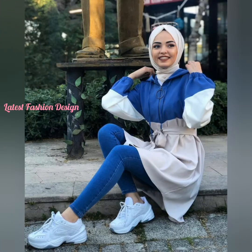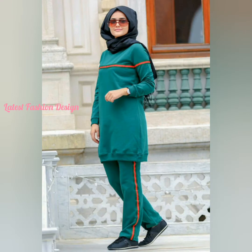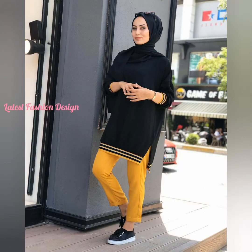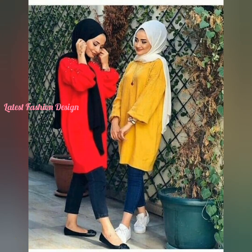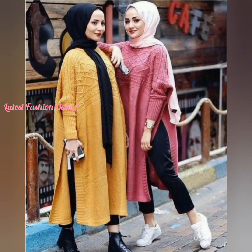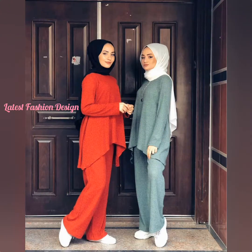Hijab is traditional wear of Muslims, worn mostly when they are surrounded by outsiders and especially men. Basically, hijab is a piece of cloth that covers the head and chest portion to both stylize and create a decent look. These hijabs can be found in distinct materials like cotton, linen, polyester, and more, including combined materials as well.